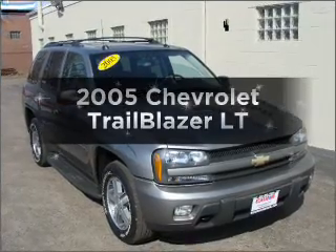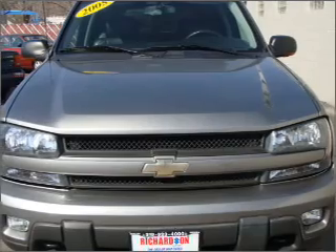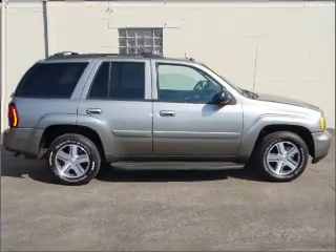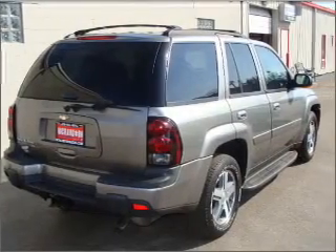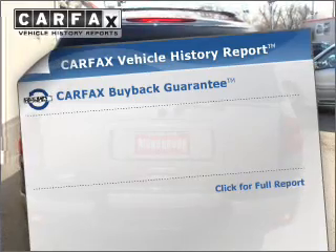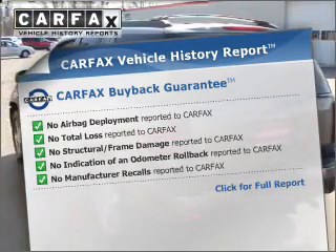Imagine yourself in this 2005 Chevrolet Trailblazer. This is the set of wheels you've been looking for, with a solid six-cylinder engine connected to a smooth-shifting automatic transmission. Premium wheels give a more luxurious look. The anti-lock braking system will keep you safe on the road. Heated seats make cold weather driving more endurable. The sunroof lets fresh air in. Know the history on this ride and greatly reduce your buying risk with the included Carfax Vehicle History Report.